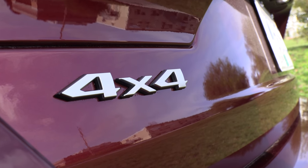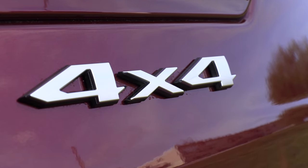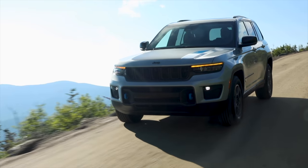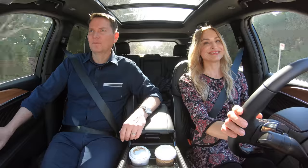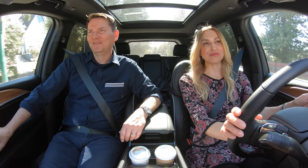All vehicles sold in Canada come with all-wheel drive. However, on the base model you can get rear-wheel drive or all-wheel drive. There is also a plug-in option called the 4xE with 375 horsepower and 470 pound-feet of torque. We are driving the antidote to the plug-in hybrid — the V8.